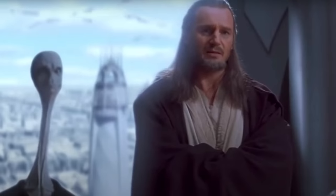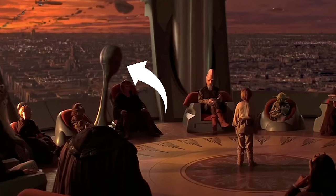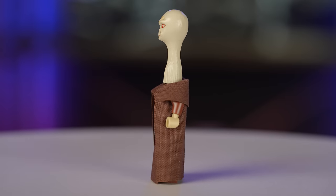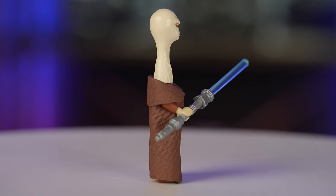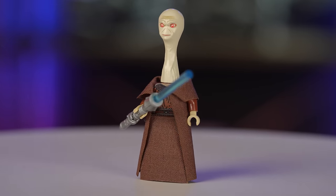Speaking of weird alien heads, another character who only showed up on screen for a very short period of time is Yarael Poof. This Jedi Council member was also made by Big Kid Bricks. He looks pretty accurate and obviously kind of freaky, but he's another perfect option — an obscure character who would need a special mold, and people probably aren't running out to buy a set just because this guy's in it. Perfect for a CMF.